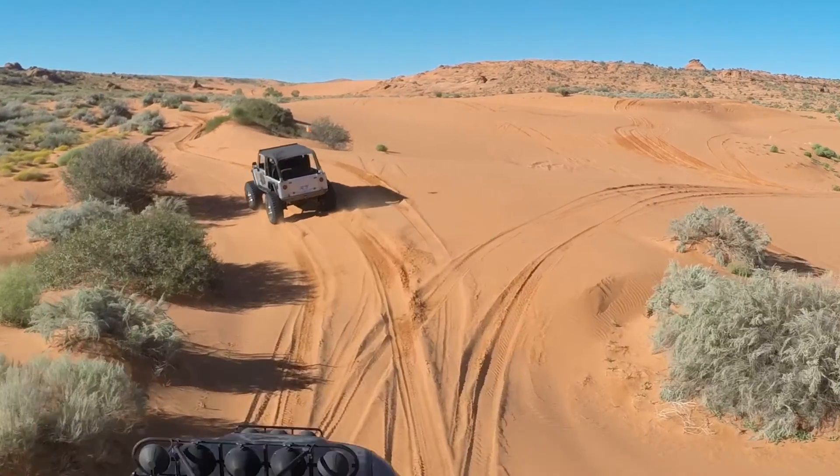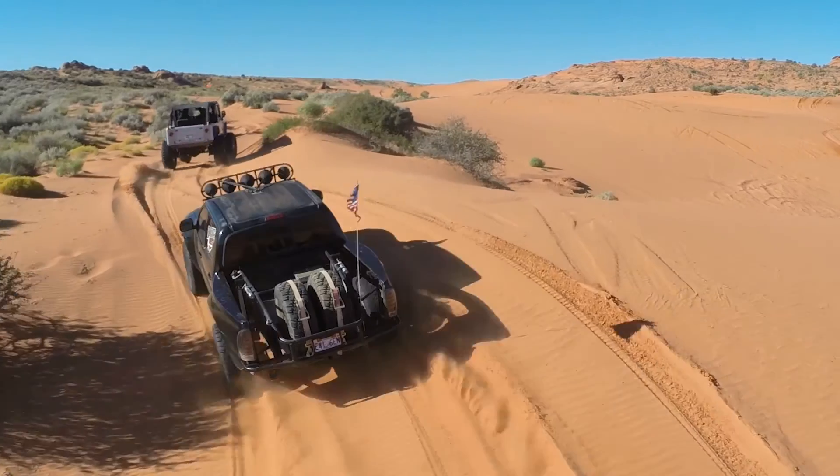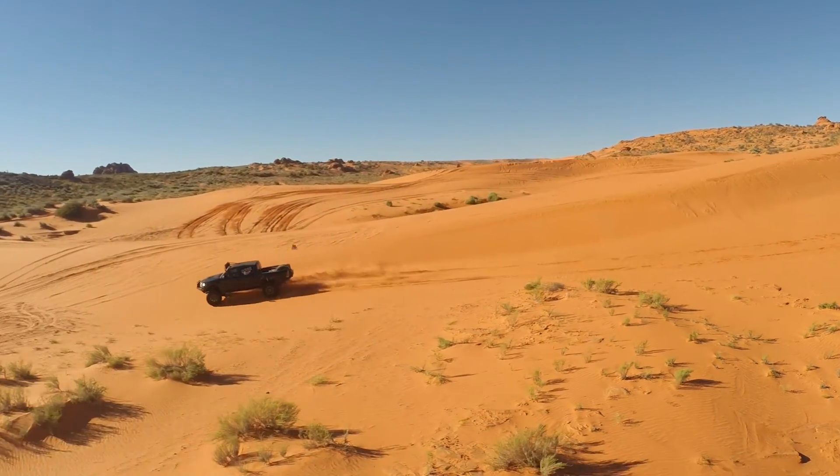Not only does this new resource dramatically increase the experience of Sand Hollow, it provides an unprecedented new level of safety and peace of mind to those wanting to traverse the seemingly endless trails of Sand Hollow. Best of all, it's all available completely free of charge. Simply visit dixie4wheeldrive.com/map, download the map to your smartphone or tablet, or print a copy out and keep it in your map collection.